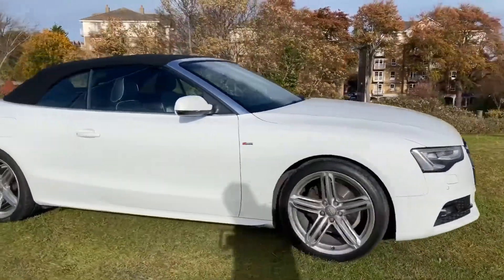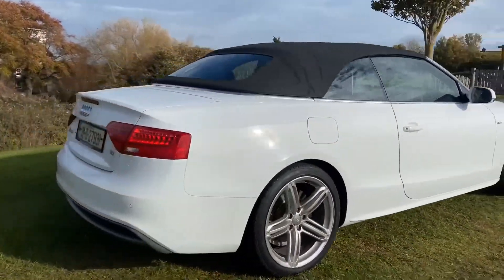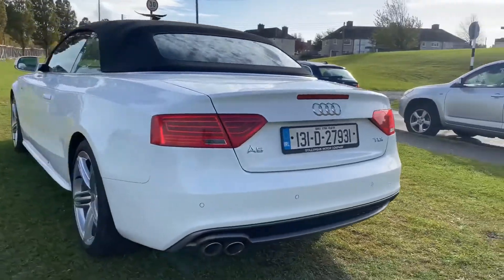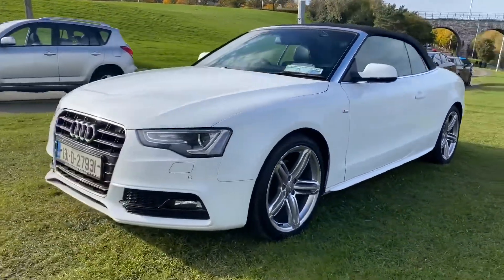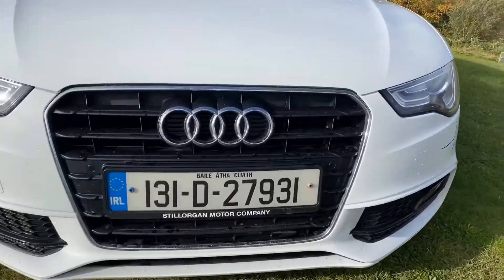This 2013 Audi A5 Cabriolet S-Line 2 litre TDI multitronic has only 70,000 kilometres. It presents in fabulous condition throughout. There's rear parking sensors, four Dunlop tyres — quality tyres are an indicator of a car that's been well looked after — and this one really has full Audi service history.